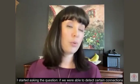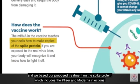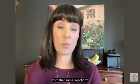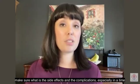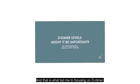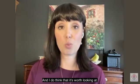I started asking the question: if we were able to detect certain connections between vascular abnormalities in COVID-19, and we based our proposed treatment on the spike protein — which includes the Pfizer and Moderna injections — shouldn't we be looking for similar side effects or complications from that same injection? If we are mandating certain treatments, we need to do the due diligence to make sure what the side effects and complications are, especially in a time where there have not been long-term studies. That is what led me to focusing on D-dimers. I know Dr. Charles Hoff and a couple of other physicians who have made that same connection to D-dimers, and I do think it's worth looking at.